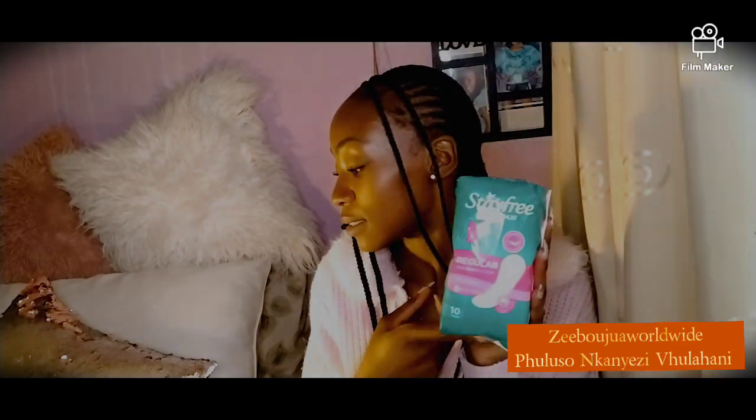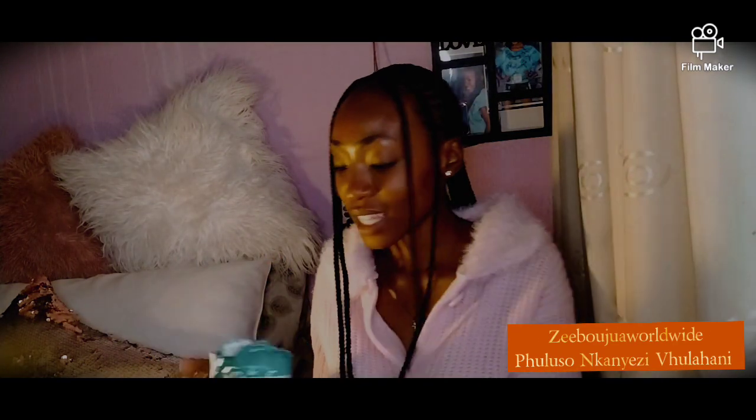I feel like it's just packaging, but Stay Free — this is the brand, you know what I mean? There's a difference between the packaging, the actual product, and the brand. I've had a lot of fun with these and I just want to share some good love. This is very comfortable.